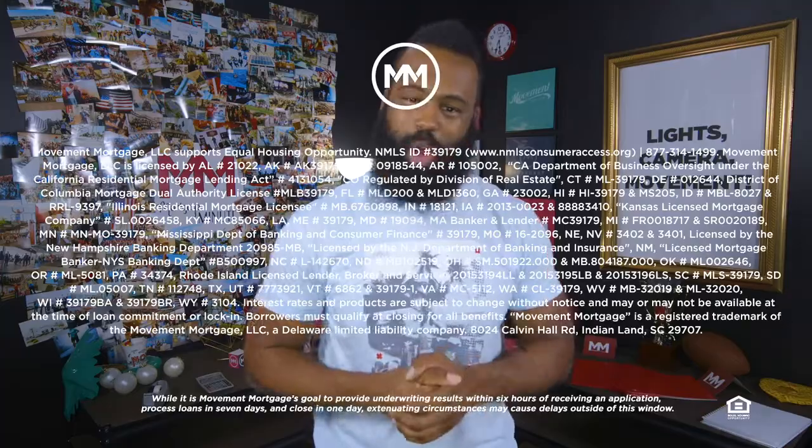We'll talk about adjustable-rate mortgages in part two, but if you have any questions, you should find a mortgage loan officer near you.